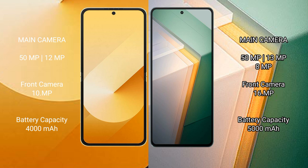Samsung Galaxy Z Flip 6 features a dual camera setup with a 50MP plus 12MP rear camera and a 10MP front camera. Vivo iQOO 11 features a triple camera setup with a 50MP plus 13MP plus 8MP rear camera and a 16MP front camera.